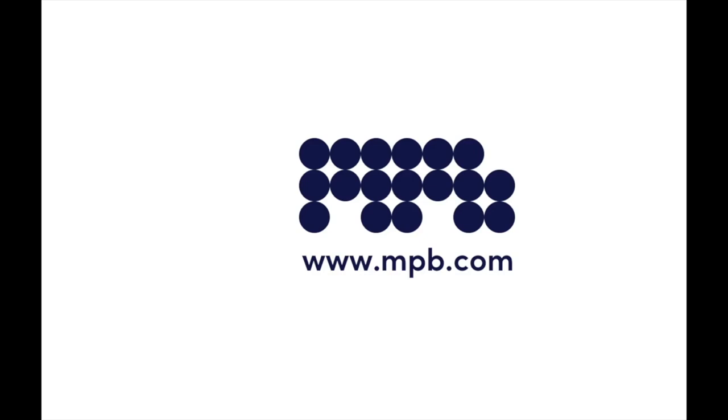This episode was sponsored by MPB, the world's largest online platform for used photo and video kit. Visit mpb.com. In this episode of the podcast, I'm speaking with Felix Hernandez. We're going to be talking about how he creates worlds in the miniature.